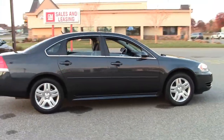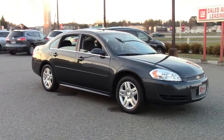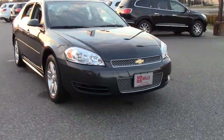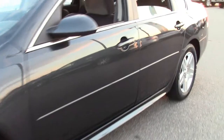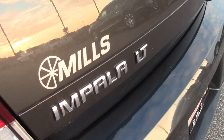Very low miles on this stylish 5-passenger sedan. The Impala features Chevy's 3.6-liter V6 flex-fuel engine, so you can use regular gasoline or a more environmentally friendly gas-ethanol mix, coupled to its 6-speed automatic transmission.